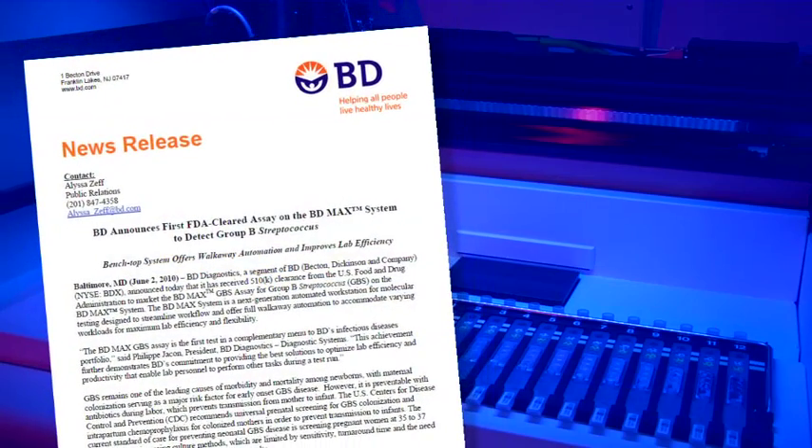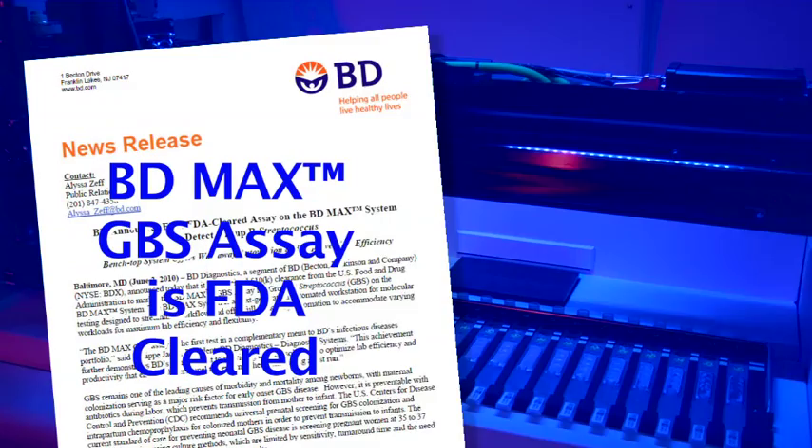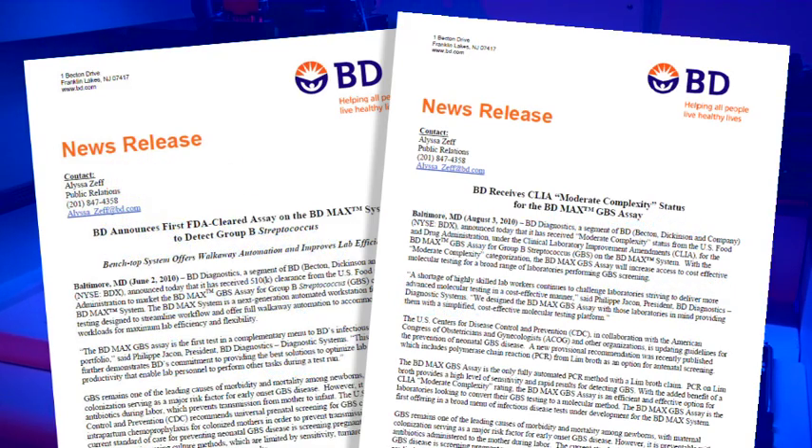The first FDA cleared assay on the system is the BDMAX Group B Strep assay. Full automation combined with moderate complexity categorization provides increased access to cost-effective and efficient Group B Strep molecular testing for more laboratories.